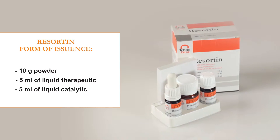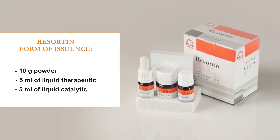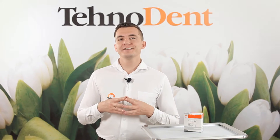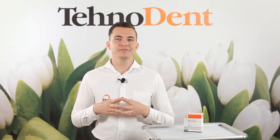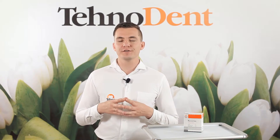Rezocene is issued in the form of 10 gram powder, 5 milliliters of liquid therapeutic, and 5 milliliters of liquid catalytic. The main indication for use of this material is root canal sealing with incomplete extirpation of the pulp.